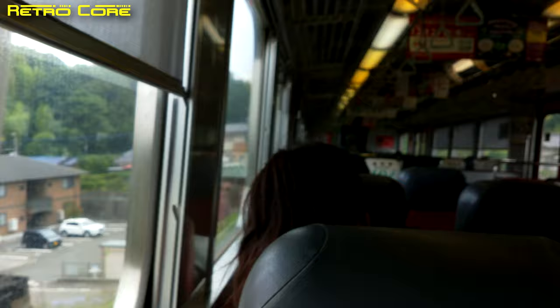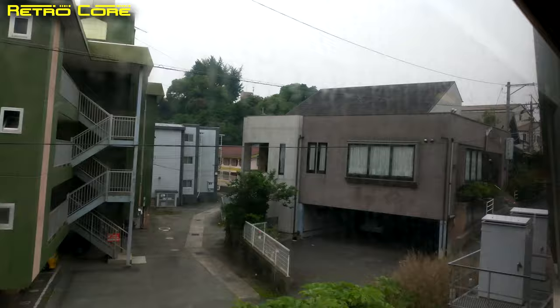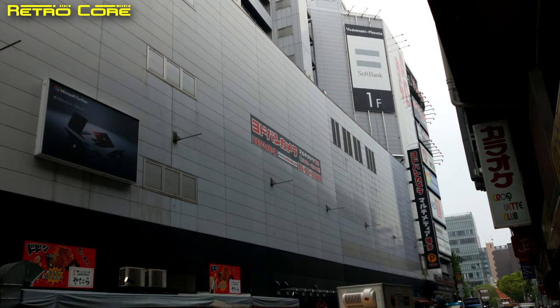Hello and welcome to another Life in Japan video here on the Retrocore channel. Today we're on our way to Yodobashi Camera in the big city of Fukuoka. I'm going to Fukuoka for some other business but while I'm there I might as well check out the store, because they've got a pretty good game section and on the top floor they've got a Taito Land arcade.